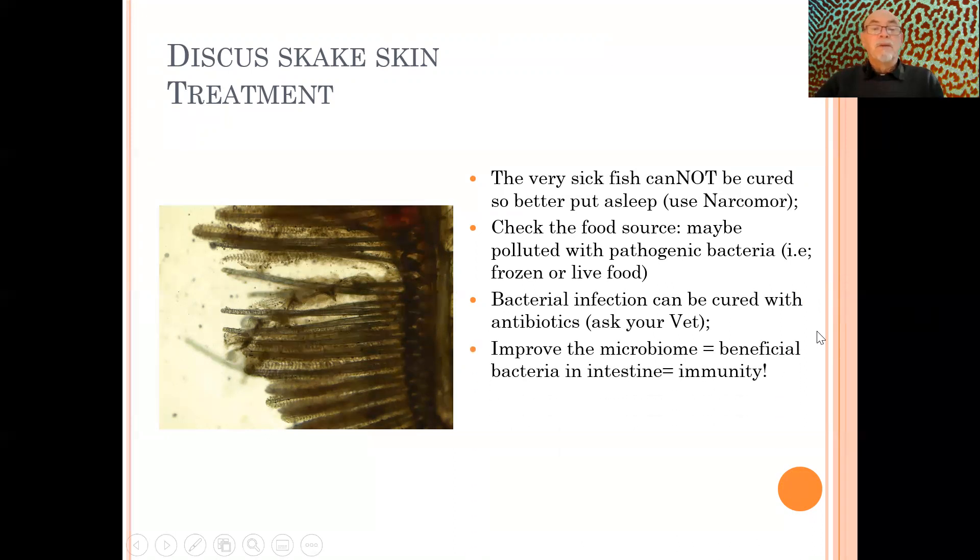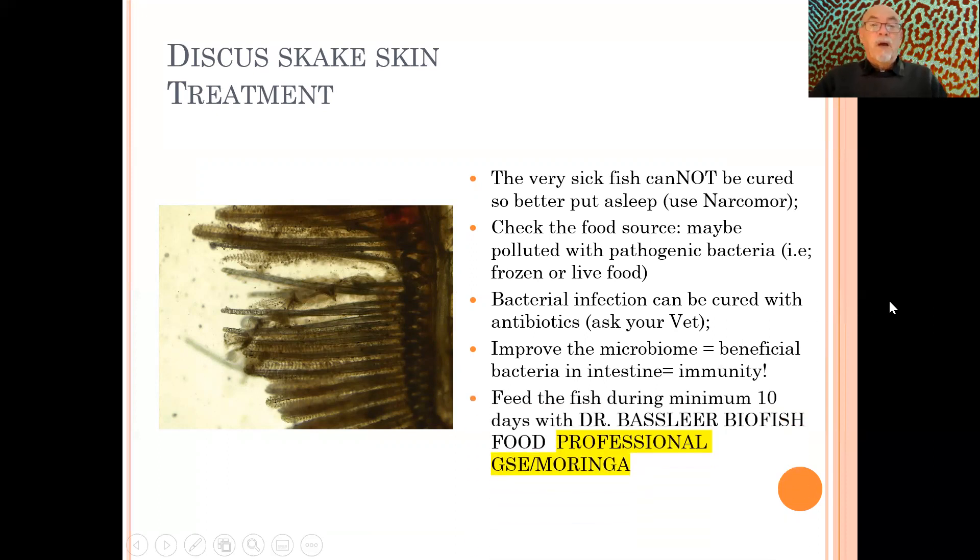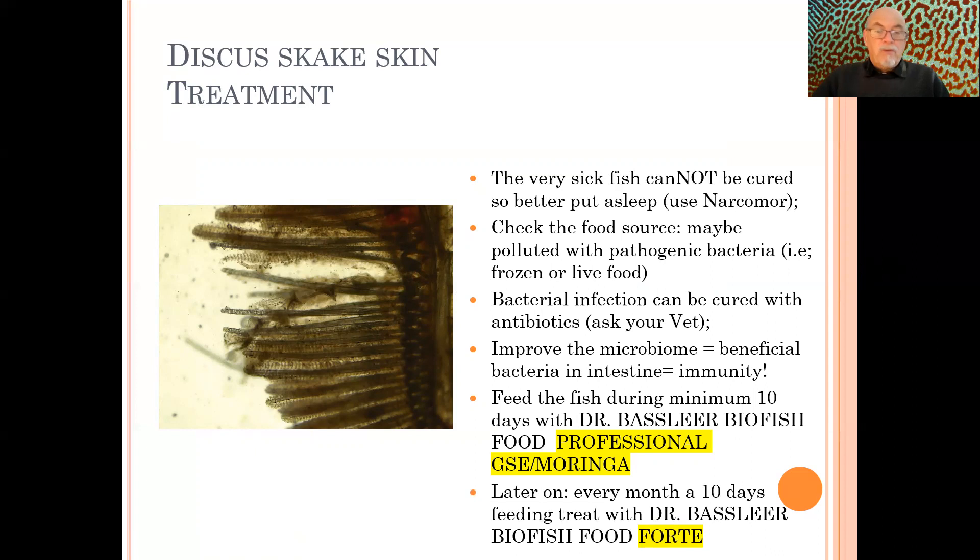A bacterial infection can be cured with an antibiotic — ask your vet, who may take samples and send them to a laboratory. Improve the microbiome, because we could see the fish was not properly digesting food, meaning there was a problem with the beneficial bacteria in the intestine. We recommended feeding the fish for a minimum of 10 days with Dr. Bassleer BioFish Food professional with grapefruit seed extract and moringa, which helps particularly in the gut and internally to help control bacterial infection — it's not a medication, but a support for the fish's immune system. In the months afterwards, we also recommend a 10-day treatment with Dr. Bassleer BioFish Food fourth generation, an immunity stimulant with yeast extracts and the probiotic Pediococcus to help recover the immune system.